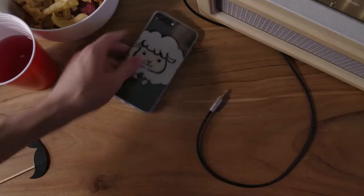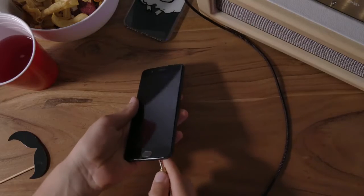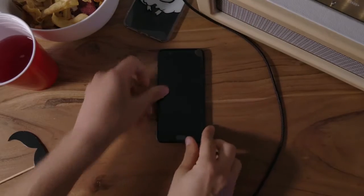Oh dear, it looks like someone can't get it in. Thanks to the screen-off gesture, the party can start.